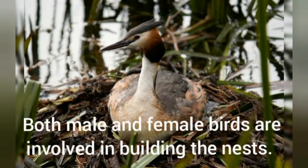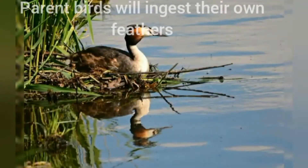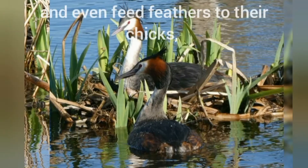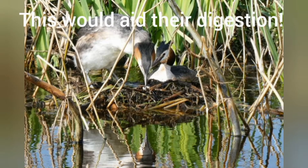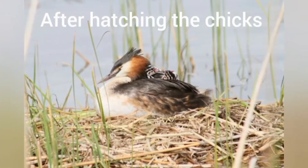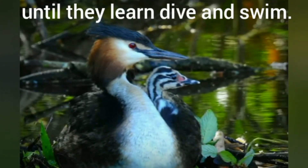Both male and female birds are involved in building the nests. Parent birds will ingest their own feathers and even feed feathers to their chicks, which aids their digestion. After hatching, the chicks climb on the parents' back and head to open water until they learn to dive and swim.